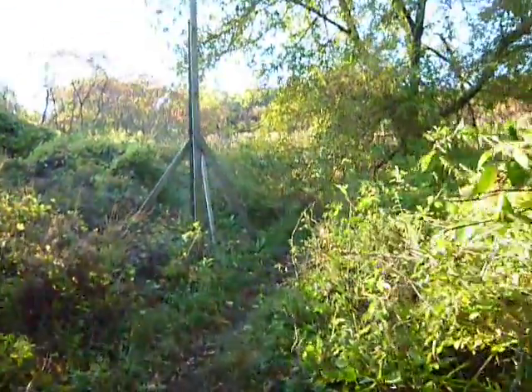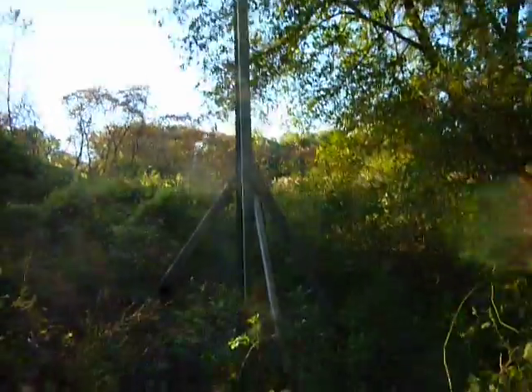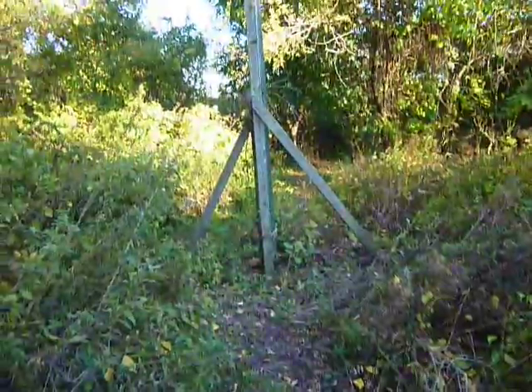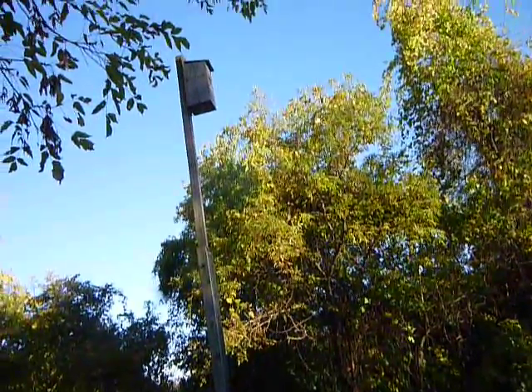I think this is a birdhouse of some sort, but it's quite tall. I don't know what would be staying in there — I don't remember seeing this here before, maybe it was. Anyway, that's a big birdhouse. It's quite stable-looking; it's got to be about 20 feet high.